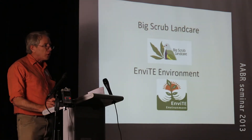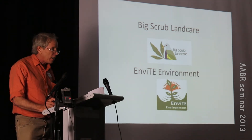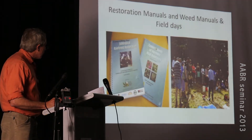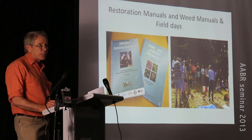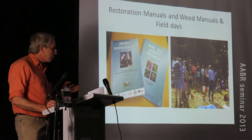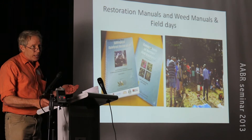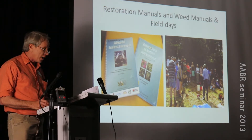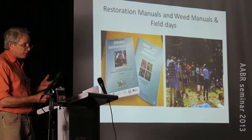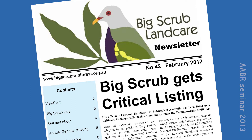The Big Scrub Landcare Group was formed in 1992. It's not the usual sort of landcare group - we don't have working bees on weekends and cups of tea. In the early days we focused on education about the Big Scrub Rainforest. We put out a restoration manual covering bush regeneration techniques, natural regeneration, and replanting, and also a weed manual with colour photos and the latest regeneration techniques.